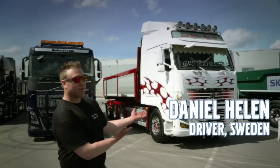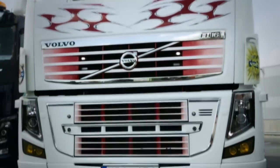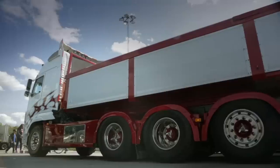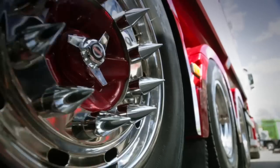Welcome to Daniel Hellen's truck, a Volvo FH16 with a 540 horsepower engine. This mean machine is customized from the inside out. Daniel is quite handy with the spray gun and painted the trailer and its fenders by himself, together with several layers of clear coat for an astonishing finish.